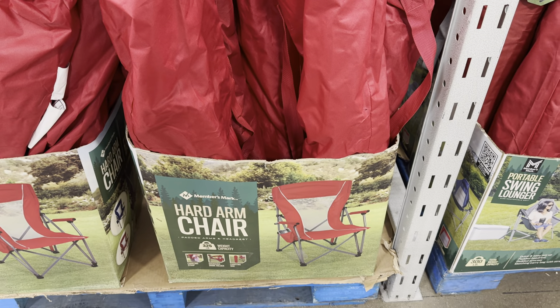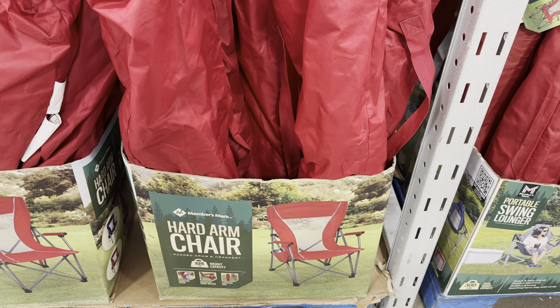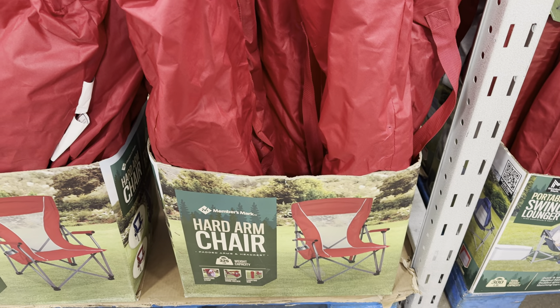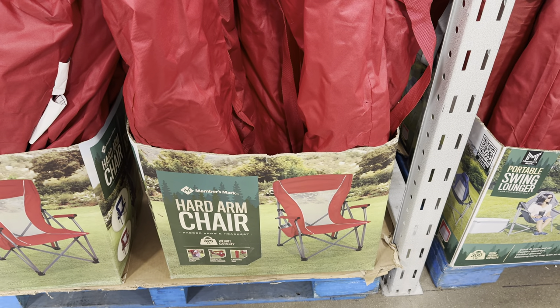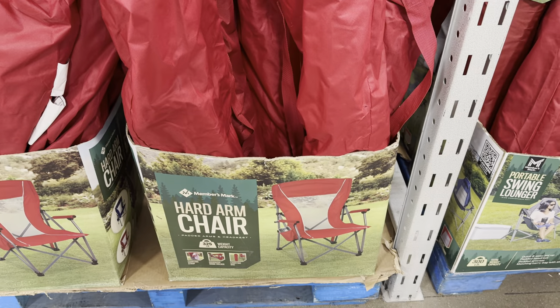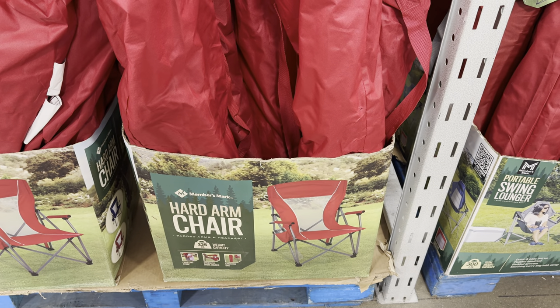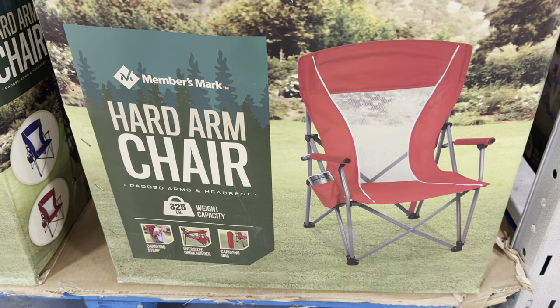Have you bought your hard-arm chair? It has padded arms and headrest — great if you're traveling with kids, grandkids, nieces, nephews, going to lots of sports events, or family reunions. Bring your own chair — BYOC! It has a 325-pound weight capacity, a carrying strap, an oversized drink holder, and a carrying bag.